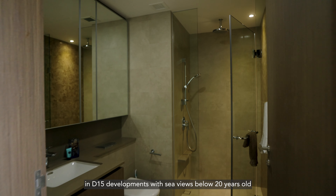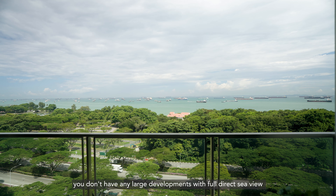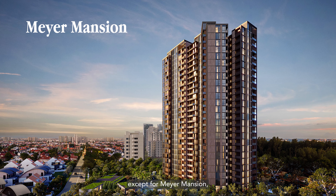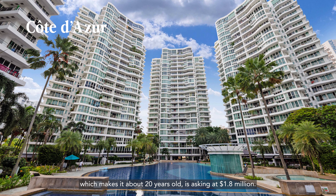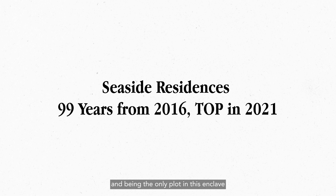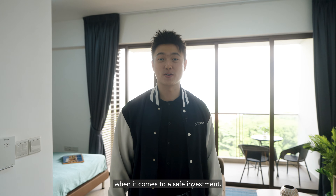As for other 1-bedroom units for sale in D15 developments with sea views below 20 years old, as of this point, you don't have any large developments with full direct sea view from Meyer at the start of Katong all the way to Siglap, except for Meyer Mansion which is asking for $1.76 million, and Coastal Residences which topped in 2004 — making it about 20 years old — asking at $1.8 million. Surrounding developments of Seaside Residences consist mostly of older 99-year leasehold condos built in the 80s, and being the only plot in this enclave with a remaining lease of over 90 years, Seaside Residences is the clear choice when it comes to a safe investment.